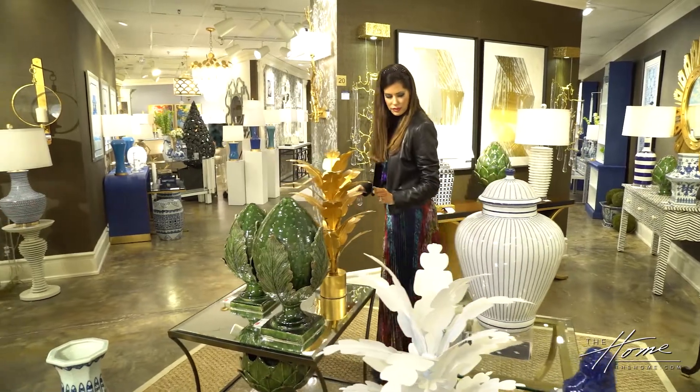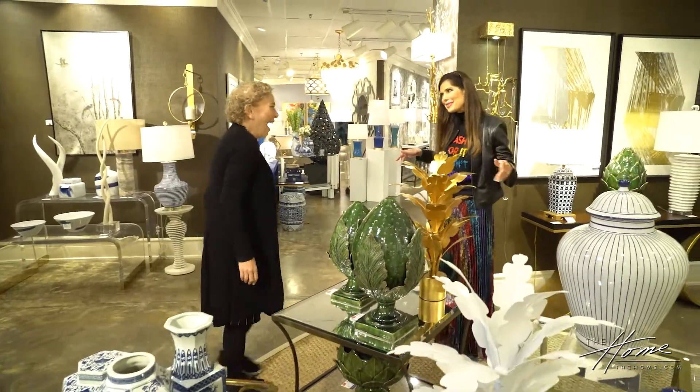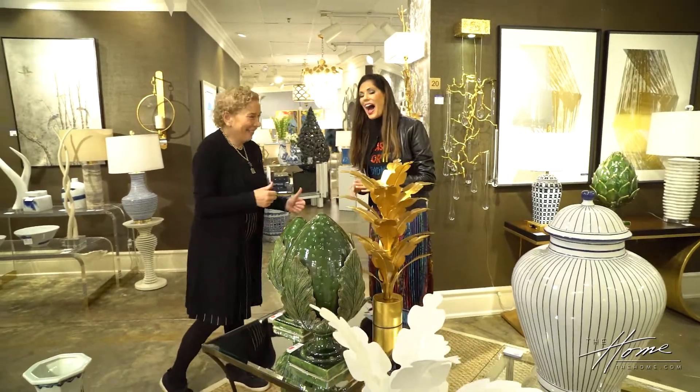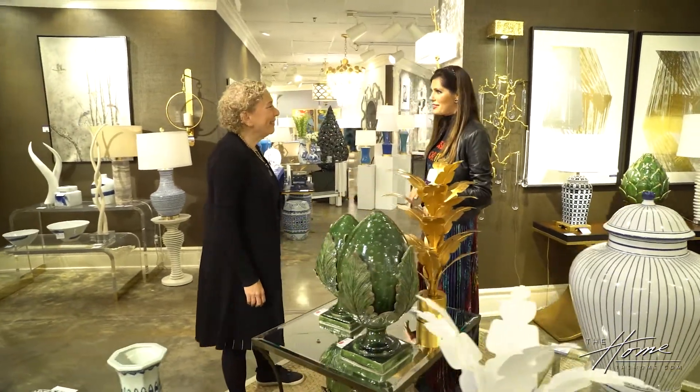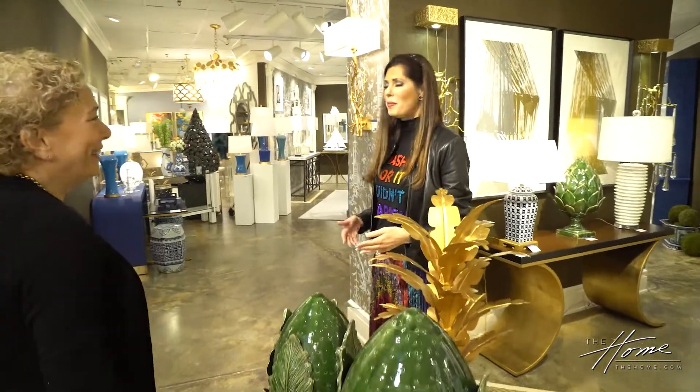Blue and white — what do you think about the color of the year, Naval from Sherwin-Williams? I love blue, so I was excited. As a style and trend spotter, I've been predicting that blue is never going to go out of style — we're going to see it for a long time.